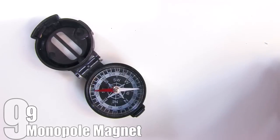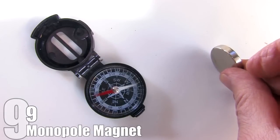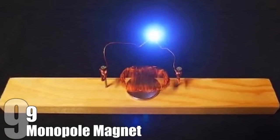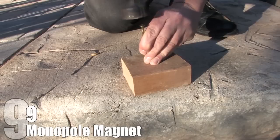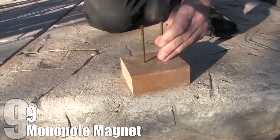Despite them only recently being discovered, some YouTubers claim to have built or bought one, and there are some magnets claimed to be monopole on Alibaba. If we could construct monopole magnets, they could possibly lead to free energy. In the video we're showing here, a man creates a supposed free energy machine using a few dollars' worth of material from a hardware store and a monopole magnet he bought on eBay.